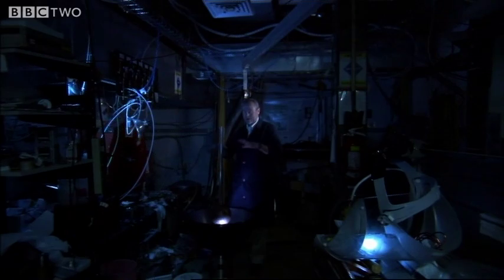You might think of the core like the atmosphere of the Earth — a very restless place, with storms and fronts and bad weather.